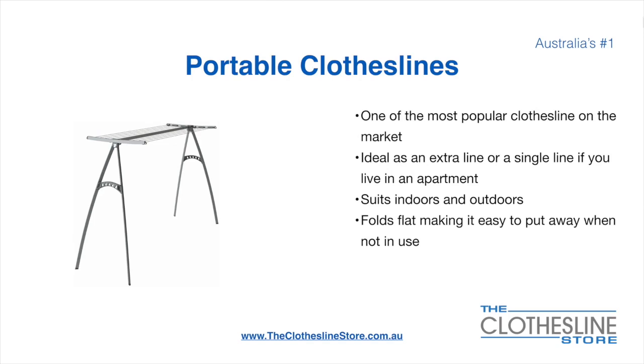Portable clotheslines are one of the most popular clotheslines on the market today. They're ideal as an extra line or as a single line in your apartment. They do suit indoor and outdoor use. They also fold flat, making it easy to put away when not being used. On the left here we have the Hills Portable 170 clothesline.